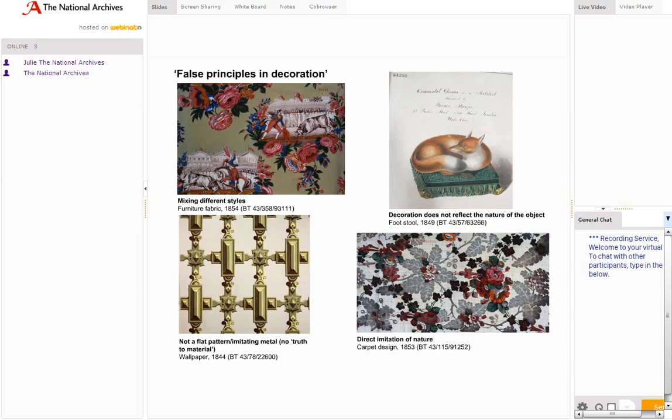The chief offence, according to Cole, was the direct imitation of nature, demonstrated by the carpet design on the bottom right which features realistic flowers and lacks a symmetrical pattern. Another faux pas was to mix different styles within one design, as in a furniture fabric with Spanish bullfighting scenes and a chintz design mixed together, and the wallpaper imitating metal with a three-dimensional effect. Only so-called flat patterns were deemed appropriate for a flat wall. The decoration of an object should be true to the nature of the object — a stuffed fox does not reflect the nature of a footstool. The registered designs are full of what the design reformers thought of as horrors, and a look through them suggests that flowery wallpaper and carpets never went out of fashion.